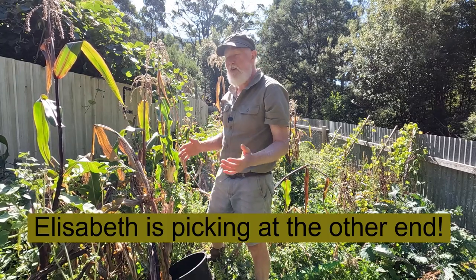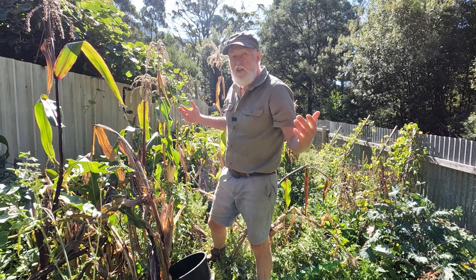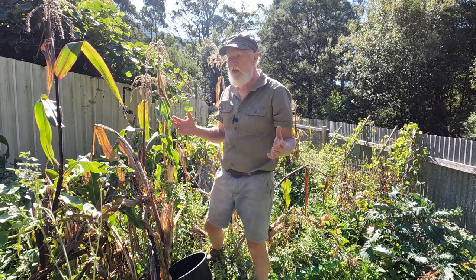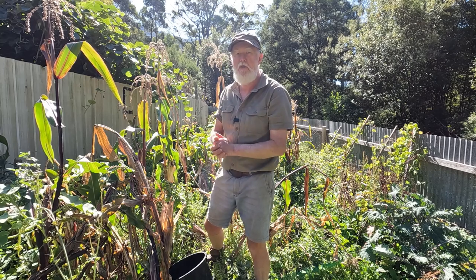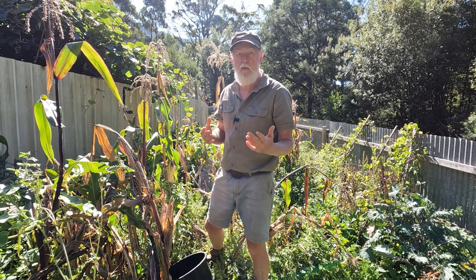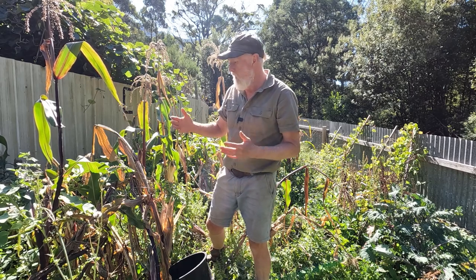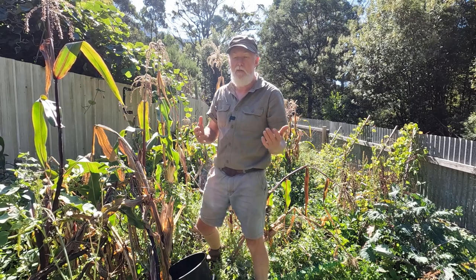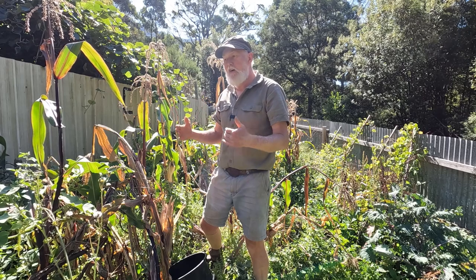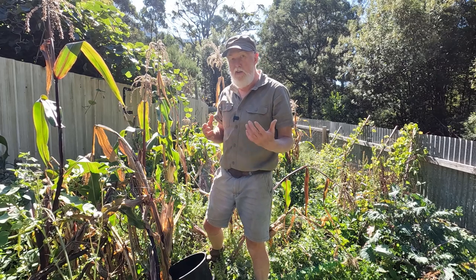We've come here this afternoon to harvest this three sisters patch. It looks pretty wild because that's exactly what it is. It's a beautiful mid-autumn afternoon, still nice and warm in the day. The mornings are starting to get a little bit cooler, but tomorrow rain is expected and from now on it's going to rain a lot more. It's not going to dry out very quickly, so we really need to get things harvested here while it's dry.